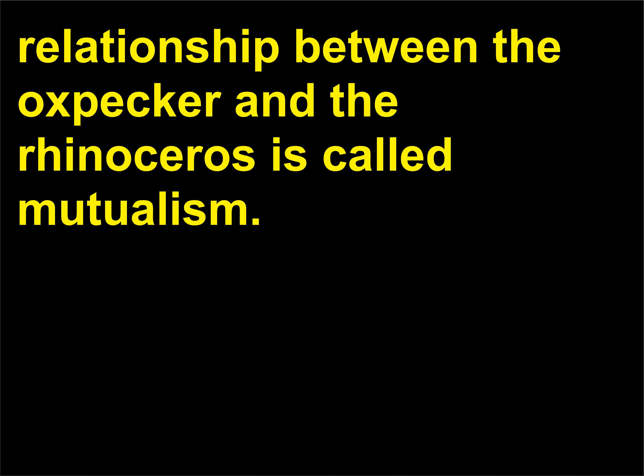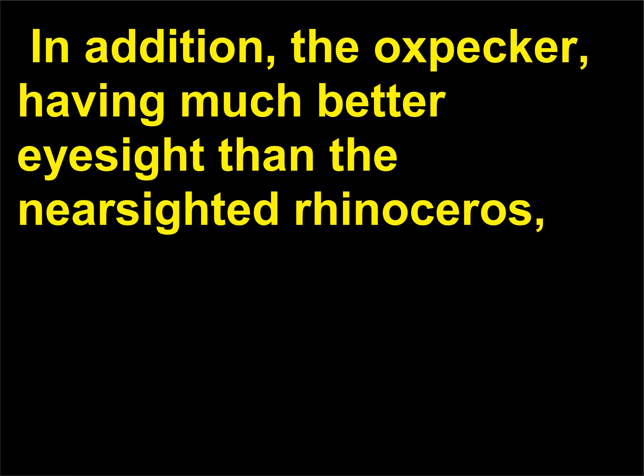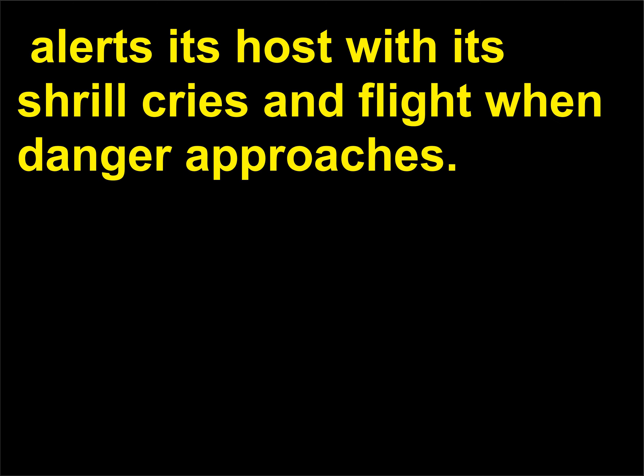The bird has even been known to roost on the body of its host. The relationship between the oxpecker and the rhinoceros is called mutualism. The bird feeds on the rhinoceros' ticks, benefiting both the bird and the rhinoceros. In addition, the oxpecker, having much better eyesight than the near-sighted rhinoceros, alerts its host with its shrill cries and flight when danger approaches.